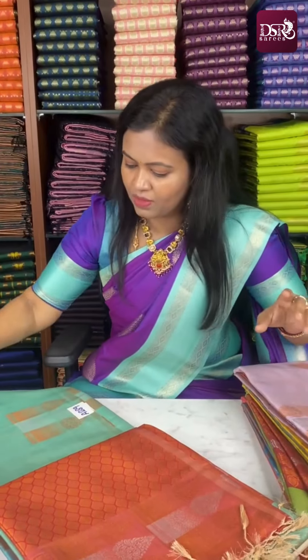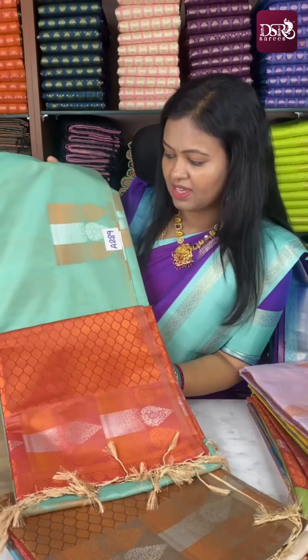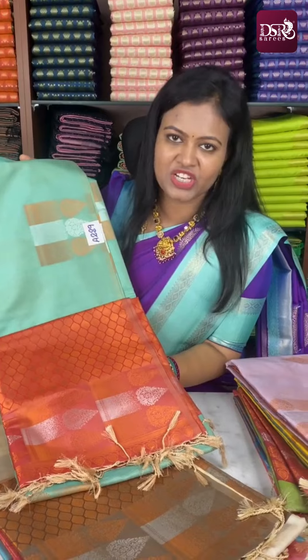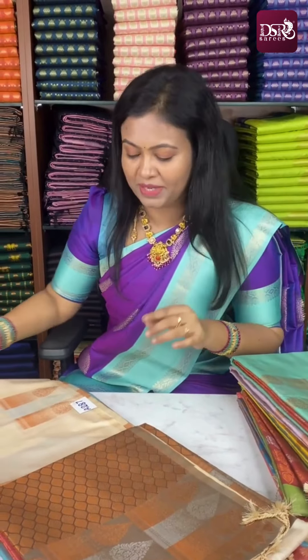Wow — next one: ice green with peach, onion peach color. So pretty, just at ₹799 only. No other brand offers this price.